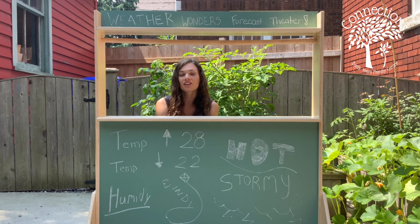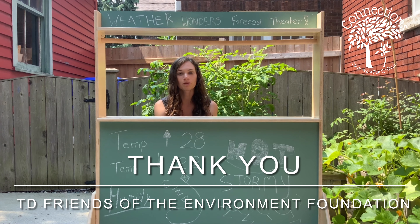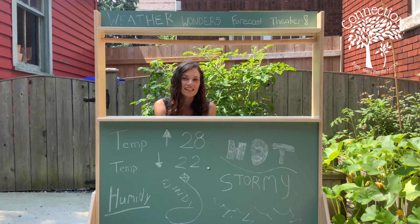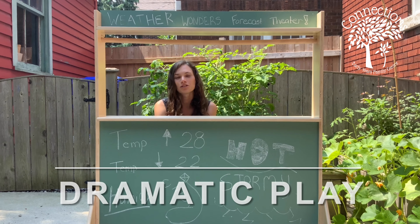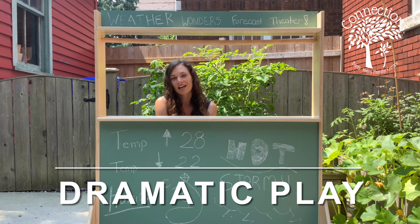It's made possible by TV Friends of the Environment and thanks to them and their generous contribution, we can learn about all the different fun weather topics that we've been talking about these last couple weeks, including today's topic which is dramatic play and how to use dramatic play as a teaching tool to help your child learn about the weather.